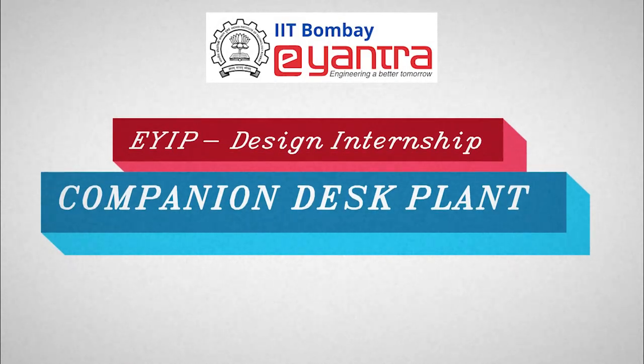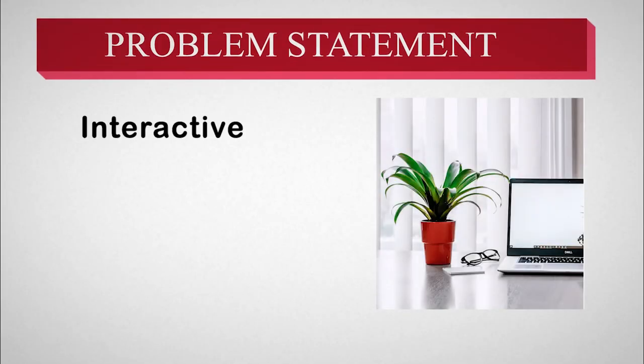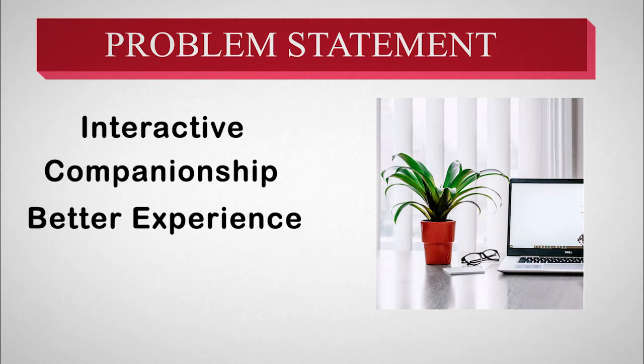This is Yantra's Design Internship Team Companion Desk Plant. The team members are Yash Kale and Atharva Pasalkar. The problem statement given to us was to make an interactive desk plant that will give users companionship and make your studying and working experience better.